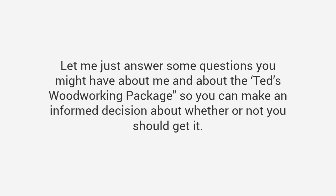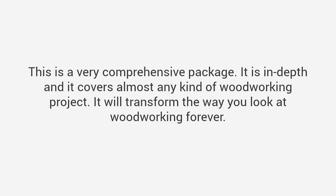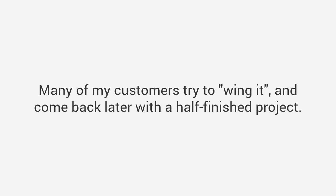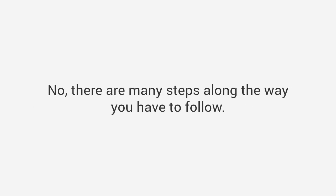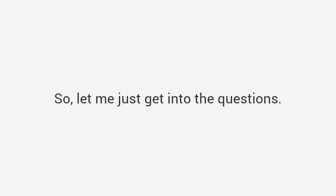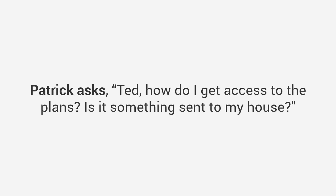Now let me answer some questions you might have. This is a very comprehensive package — in-depth, covering almost any kind of woodworking project. It will transform the way you look at woodworking forever, whether you're a beginner or an experienced woodworker. Many customers try to wing it and come back later with a half-finished project. There are many steps you have to follow — my plans will show you the right way to do it, so you'll complete projects on time, the first time, every time. Patrick asks: 'Ted, how do I get access to the plans? Is it something sent to my house?'